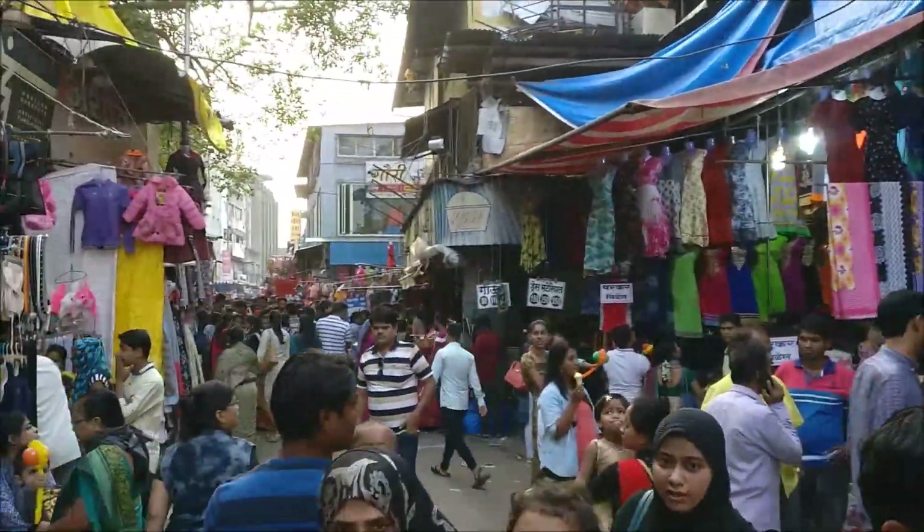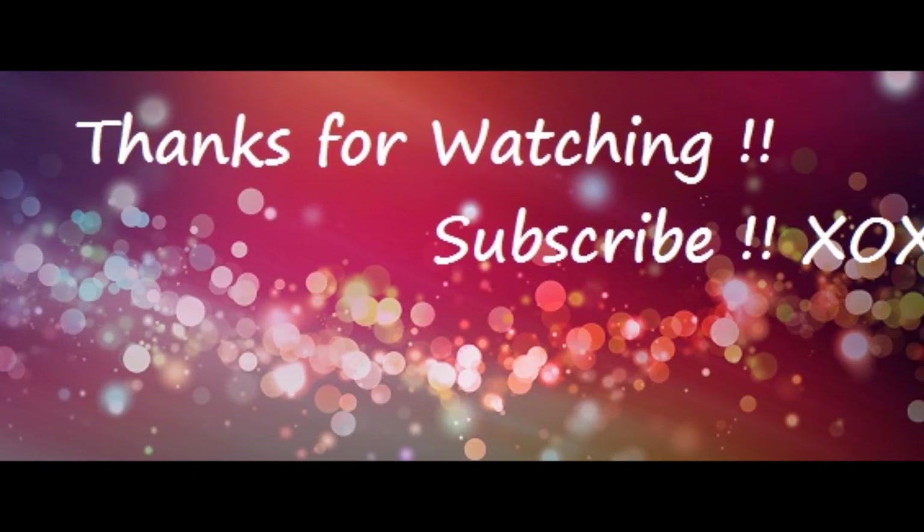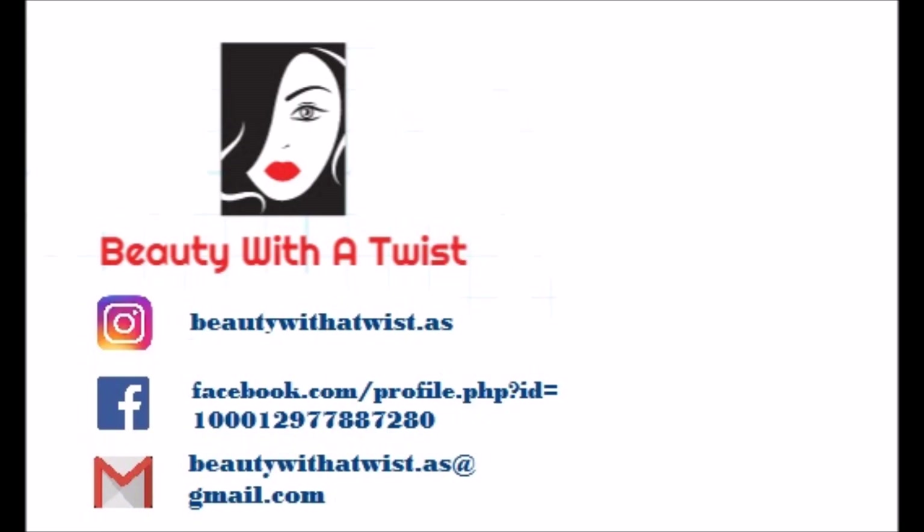Hope you loved the vlog! If you did, don't forget to like, share, and subscribe to Beauty with a Twist. Until next time, keep exploring! All our social media handles are mentioned on the screen, so please follow us there. Bye bye!